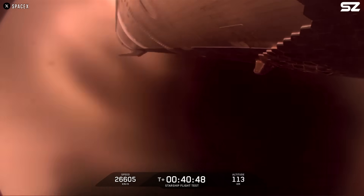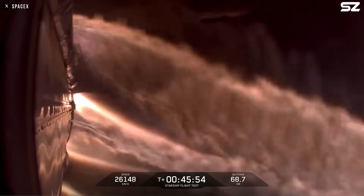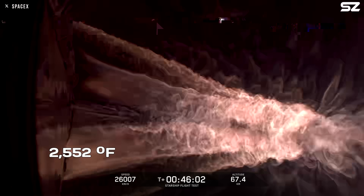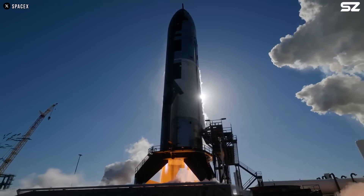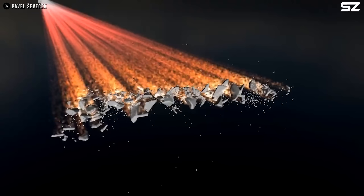In response, SpaceX chose to passivate the vehicle by venting the remaining propellant before re-entry. An intermittent video from Starship showed it beginning re-entry just over 40 minutes after launch. Any object returning to Earth from space at around 20 times the speed of sound will experience extreme physical forces. Temperatures during re-entry were expected to reach about 1,400 degrees Celsius, or roughly 2,552 degrees Fahrenheit. During re-entry, plasma could be seen flowing around the ship's body. However, with heat shields installed only on the vehicle's belly, they were not enough to fully protect it during this uncontrolled descent. Most of the ship's flaps appeared to burn away, and the intense heat buildup caused by atmospheric friction and pressure overwhelmed the structure. Although the video feed eventually cut out, this likely indicated that Starship broke apart during re-entry, with debris falling into the ocean.